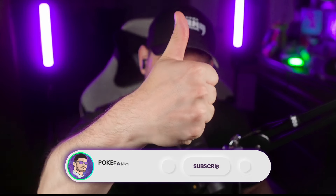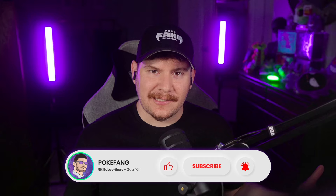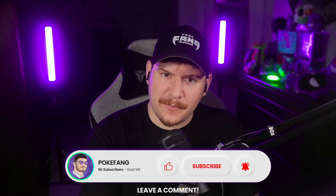But if we're going to pull anything good today, I'm going to need your help. So go ahead and smash that luck button — it looks just like this. Subscribe to the channel by the end of the video if you want some more content like this. And if you're new here, my name is PokeFang and welcome to the Fang Gang.